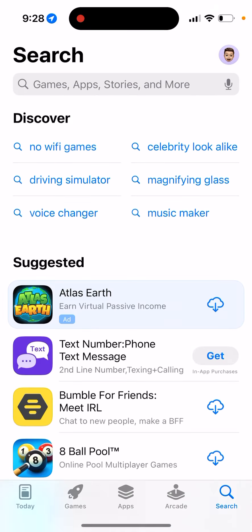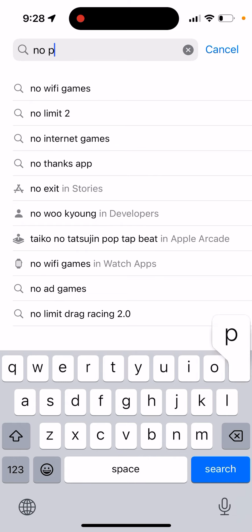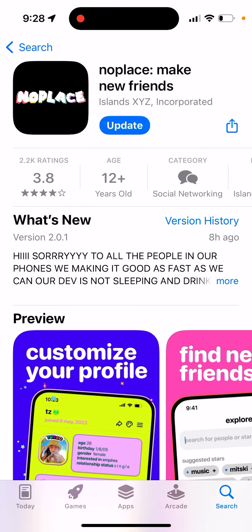The noplace app — I can't create an account and this app is super buggy. If you just try to search it, here's the app: noplace, make new friends.